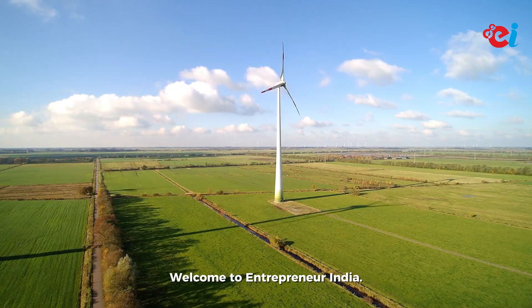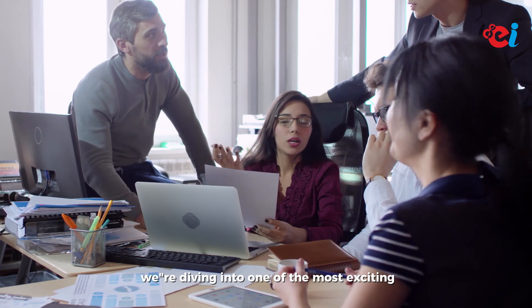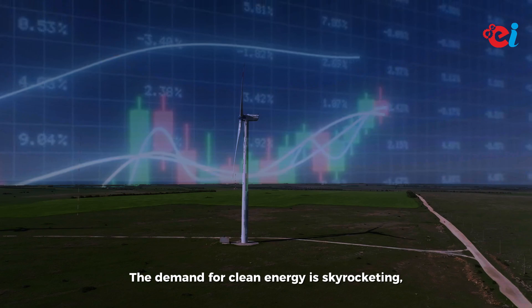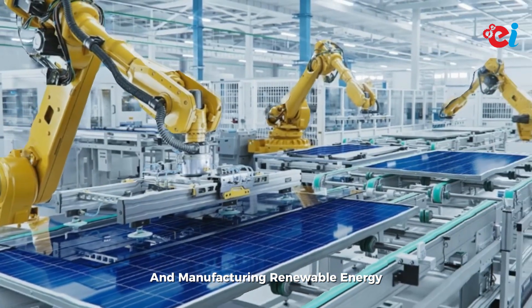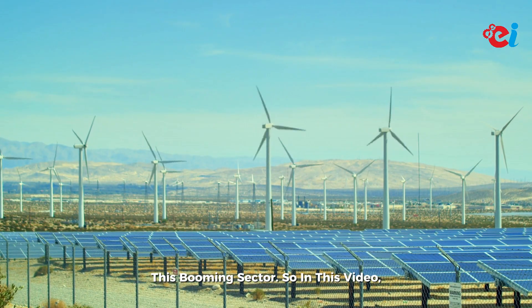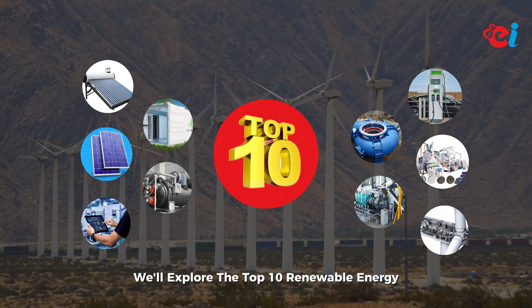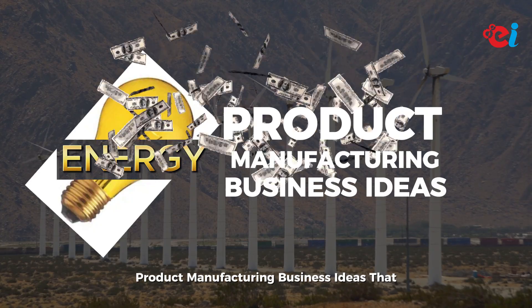Hello friends, welcome to Entrepreneur India! Today we're diving into one of the most exciting and future-proof industries: renewable energy. The demand for clean energy is skyrocketing, and manufacturing renewable energy products is a great way to capitalize on this booming sector. In this video, we'll explore the top 10 renewable energy product manufacturing business ideas that can be highly profitable.